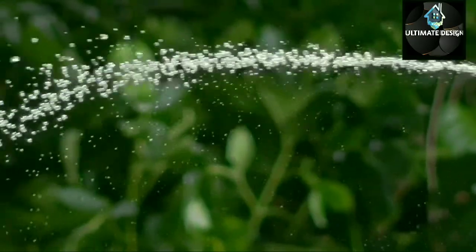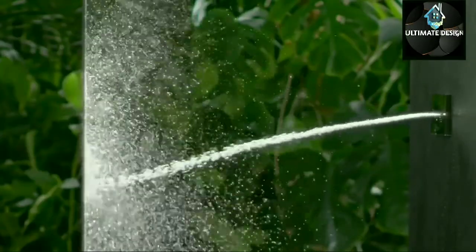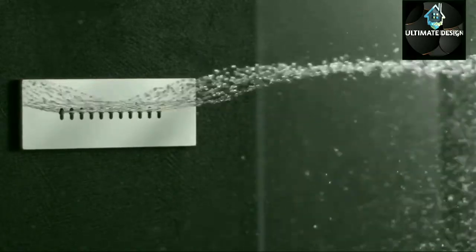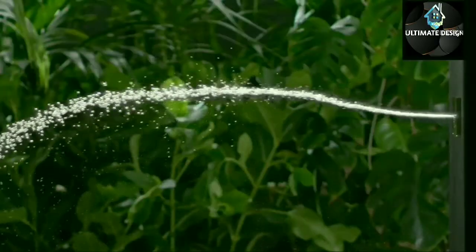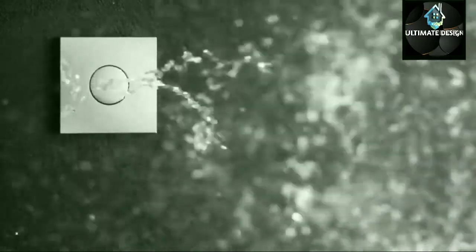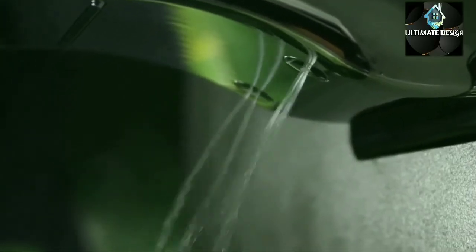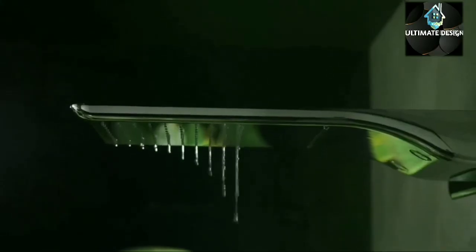AquaPlay showers create a fuss-free ambience that allows total relaxation. The F Aqua body jets range offers a spa-style massage at home.